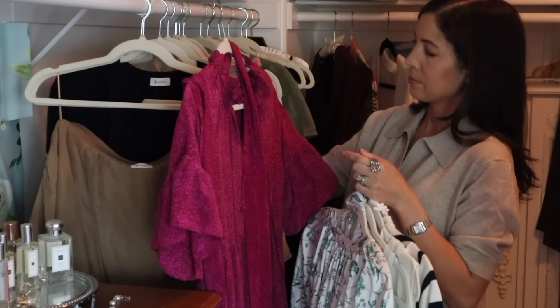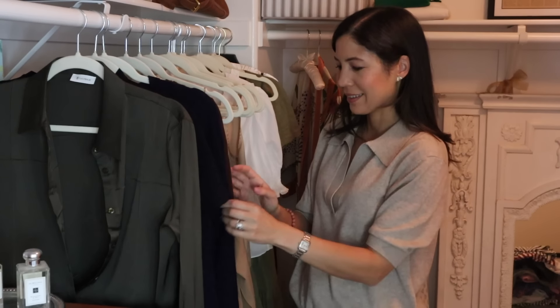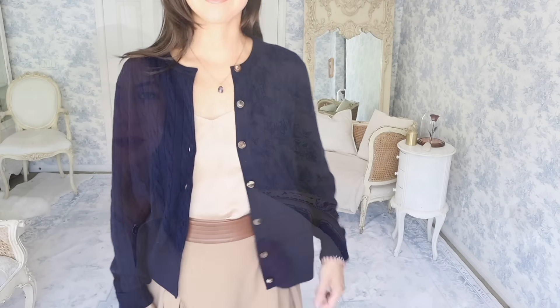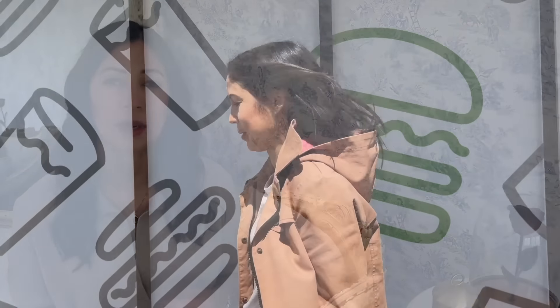For example, you might think to yourself: I would like a maxi dress in a plum color this year — I think that would go really well with this LilySilk cardigan that I have. So write it down on your list. Now that we have the internet, you can browse online and search for that specific item. You can go to the shops with a clear eye for what you want, and then go shopping and buy it. And there's also no rush.